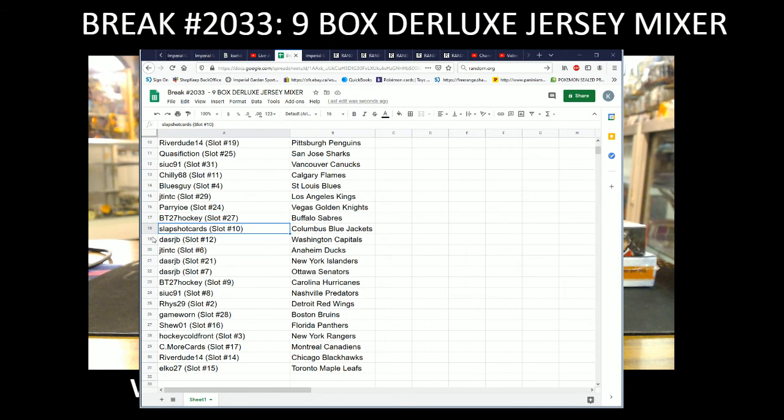BT27 with the Sabres, Slapshot with the Blue Jackets, Dallas RJB with the Caps, J-10 with the Ducks, Dallas RJB with the Islanders and Senators, BT with the Hurricanes, Sook with the Preds, Reese with the Red Wings, Game 1 with the Bruins, Shoe 01 with the Panthers, Hockey Cold Front with the Rangers, Seymour Cards with the Canadiens, Riverdude with the Blackhawks, Caps and Elko with Toronto.